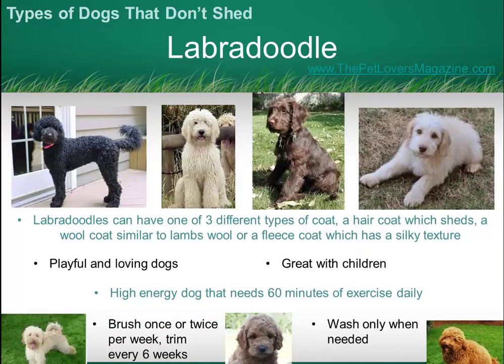Finally, the Labradoodle. This is not considered a pure breed, so it is possible that you can get a Labradoodle that has a hair coat which will shed just like a normal Labrador coat does. But more commonly you'll find that they have a wool coat or a fleece coat which will not shed, and these dogs are considered to be hypoallergenic. These dogs are really fabulous for children but they do require a huge amount of exercise — 60 minutes a day at a minimum.